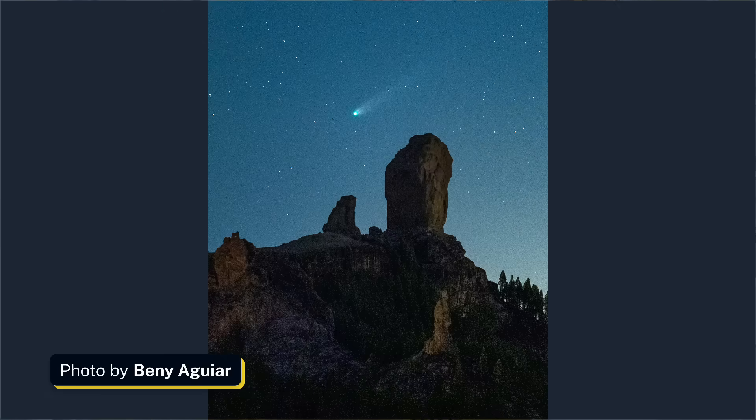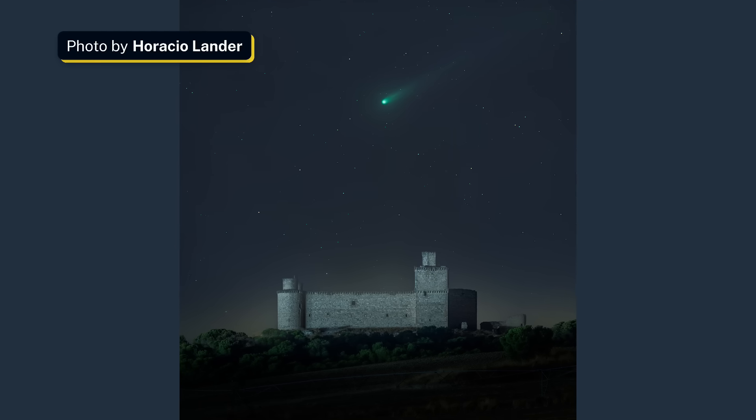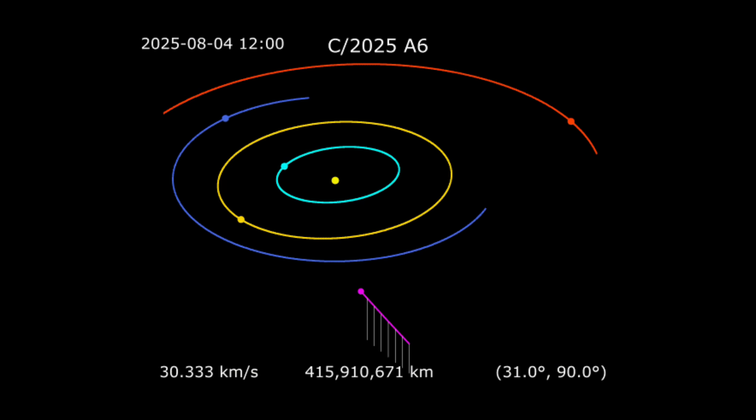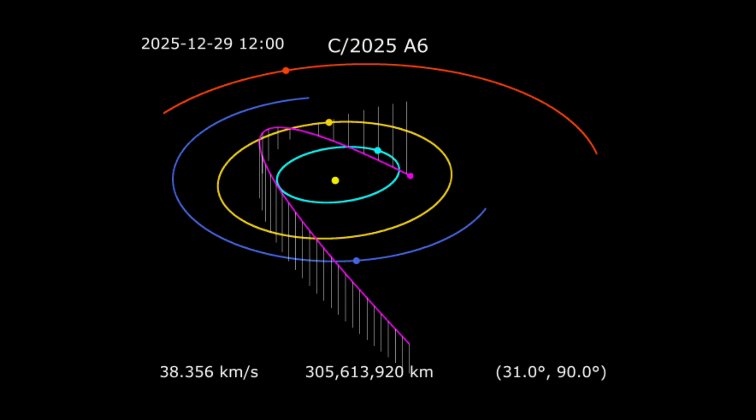What to expect? You'll see a soft greenish glow with a faint tail pointing away from the Sun. Look for something that looks more like a fuzzy star than a sharp point. If you're under a darker sky, you might still glimpse it with the naked eye between now and the first week of November. After that, it will slowly sink and fade, so the time is now.